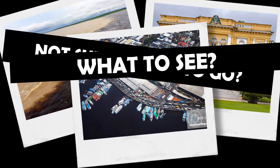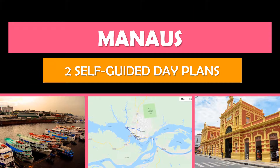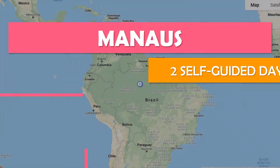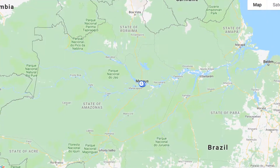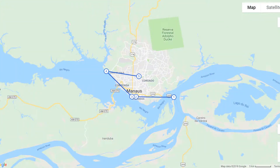Not sure where to go or what to see? Let's explore Manaus. Keep watching and we'll show you the top self-guided day plan so that you can see the best attractions at your own pace for free. We'll also show you the best time to travel here. Save time and money by rolling with Tour Bird Buddy — we do all the hard work for you. To explore more cities, be sure to subscribe.